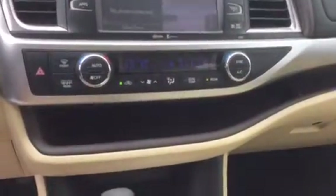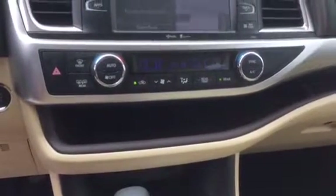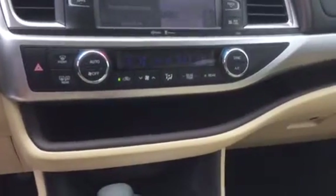There you see your tri-zone climate control — one for you, one for your passenger, and one for everyone in the back.